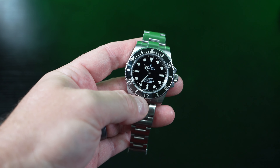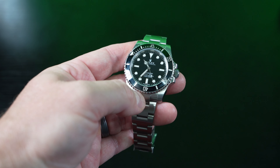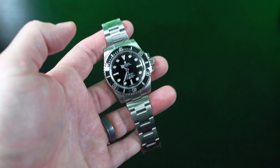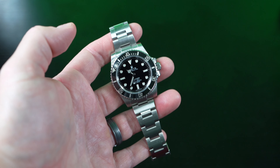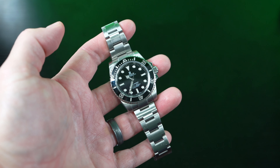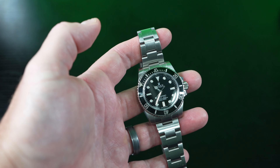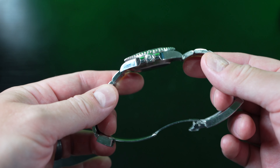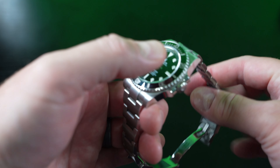This is rated to 1,000 feet, 300 meters water resistant. So I have no concerns wearing it in a pool, ocean, or hot tub. Obviously, make sure your timepiece is pressure tested. I wear mine everywhere, but when I'm in salt water I always give it a fresh water bath just to make sure things don't gunk up.